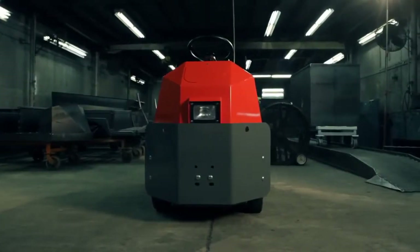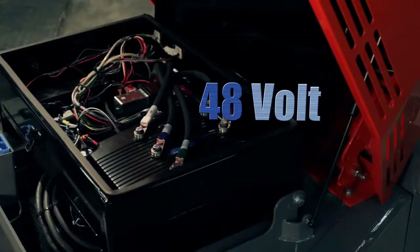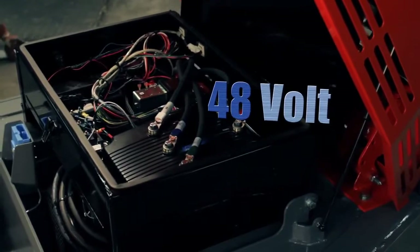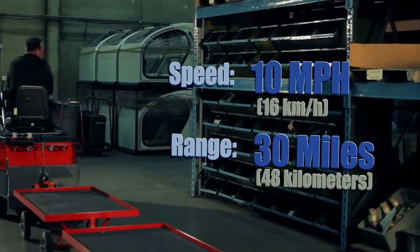The Husky II AC is configured to tow up to 30,000 pounds. The 48-volt Husky II AC travels at a maximum speed of 10 miles per hour with a range of 30 miles.